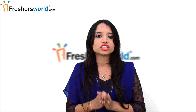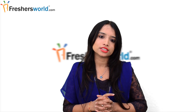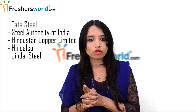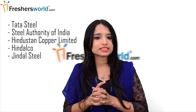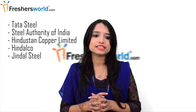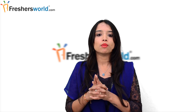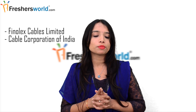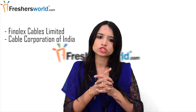Scope of Metallurgy in India: Metallurgical jobs are among the most coveted in India. Metal extractors like Tata Steel, Steel Authority of India, Hindustan Corporal Limited, Hindalco Industries Limited and Jindal Steels are major recruiters of metallurgical consultants. Among the electrical industries, Phenolex Cables Limited and Cable Corporation of India are the leading employers of metallurgy scholars.